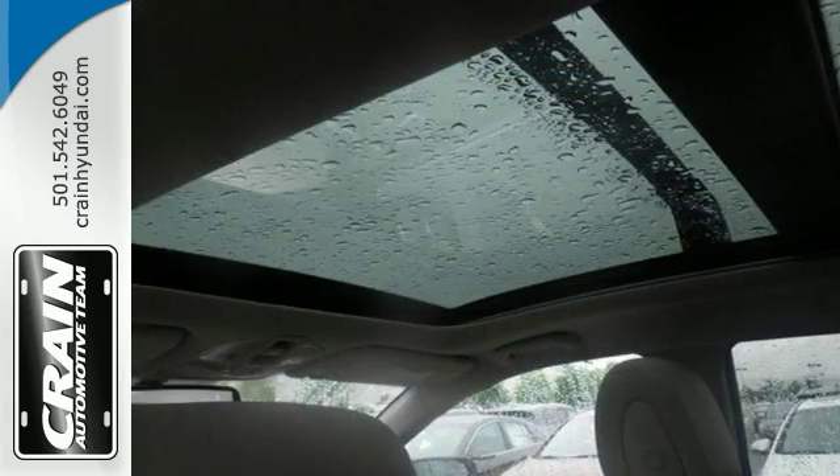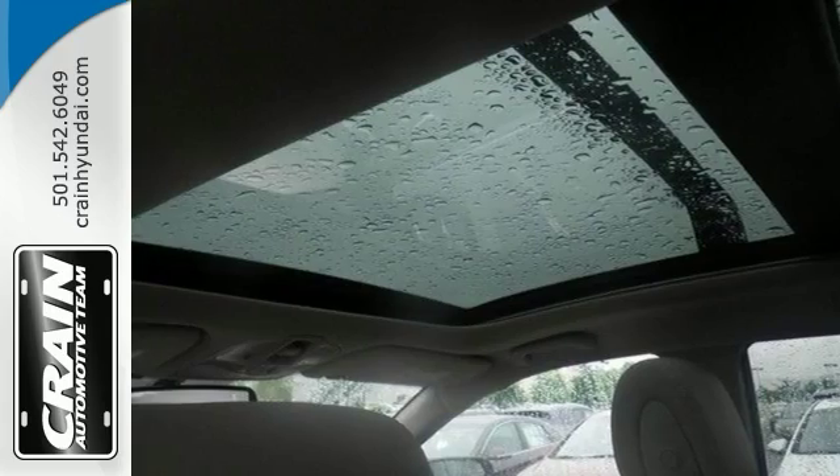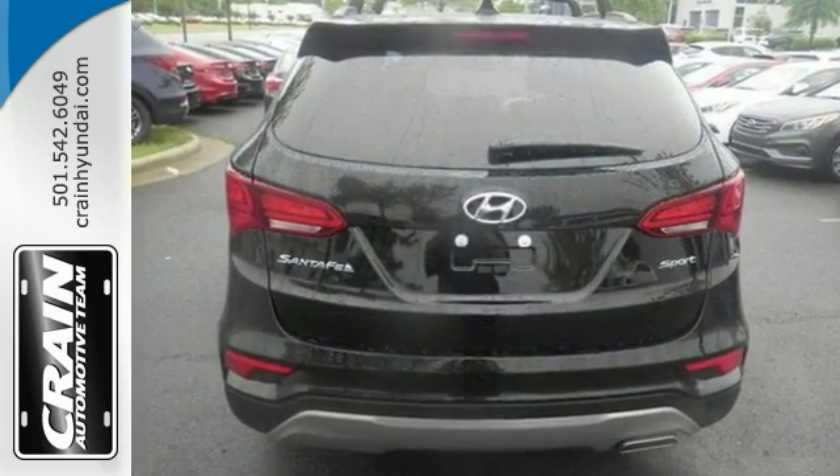This Santa Fe Sport is ready for adventure and fun — something you've worked hard to deserve. Come out and take it for a test drive today.